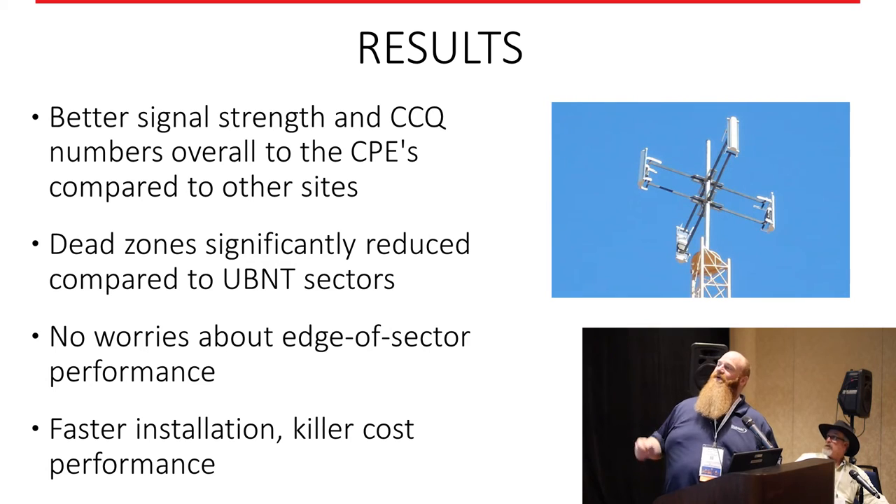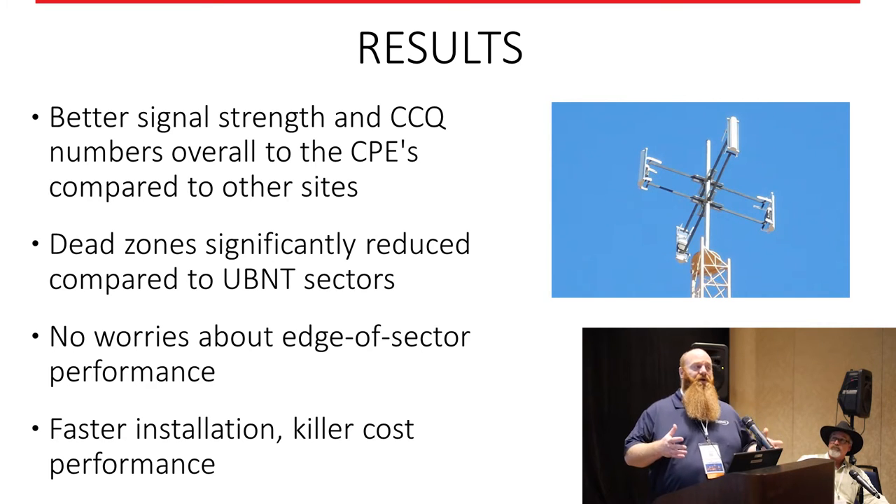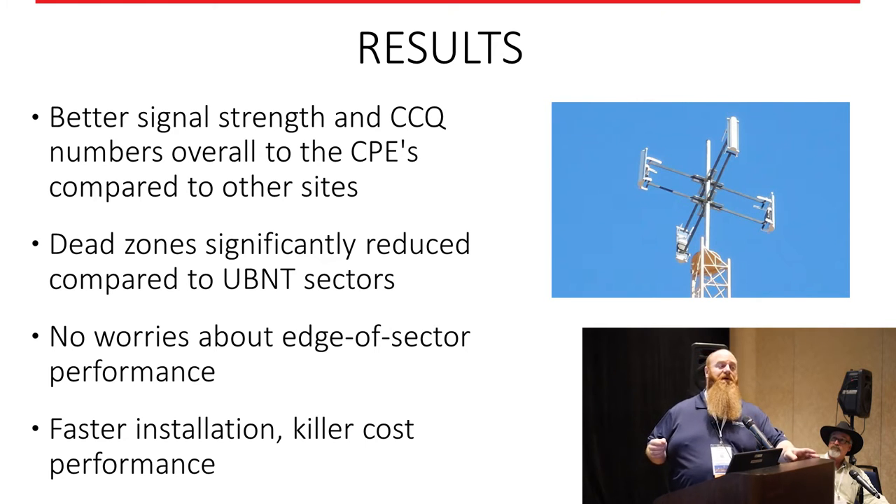This is an antenna they built on the northwest side of Tucson. One key advantage: no RF armor required, much lighter, significantly less wind load. It took a third of the time to deploy compared to antennas requiring an RF armor kit — and it's about half the cost. Looking at the numbers, it was a no-brainer. They saw about a 15 to 20 percent improvement in signals, CCQ went up, and noise floor improved significantly compared to before.